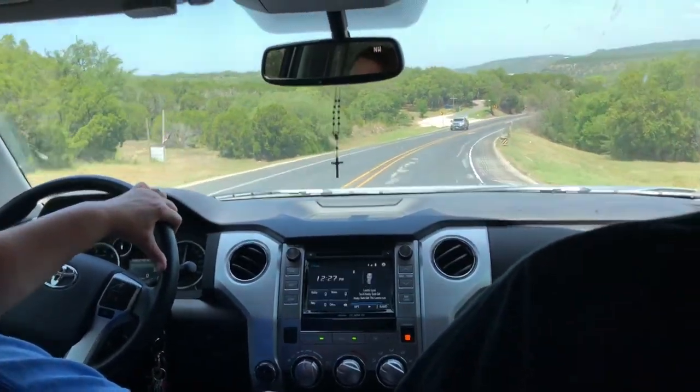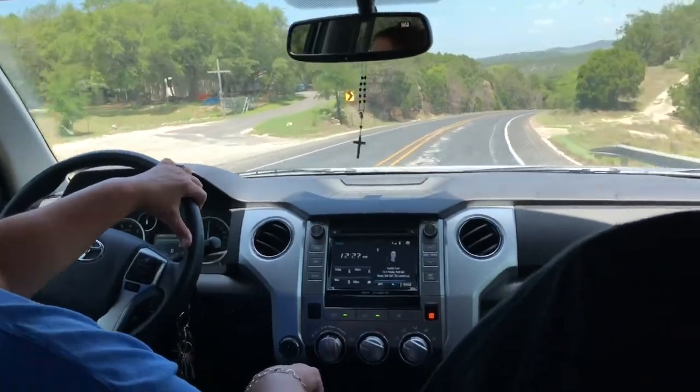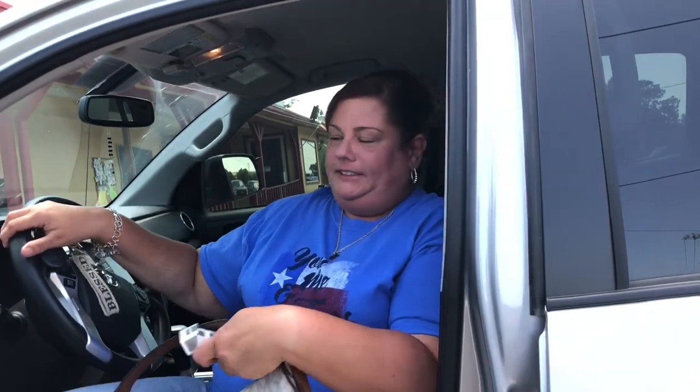But first we're going to stop for breakfast at Granny D's at Canyon Lake before we pop on over to Wimberley to do some shopping. Right now we're getting out of my badass truck and we're going to go eat at Granny D's home cooking.